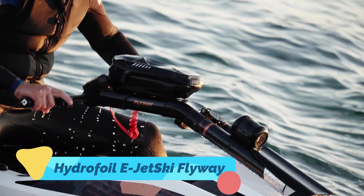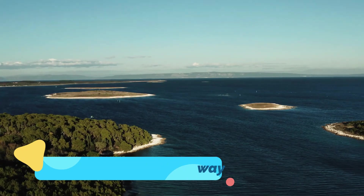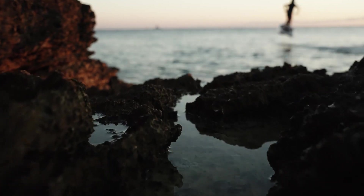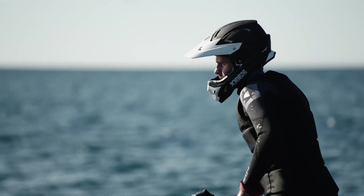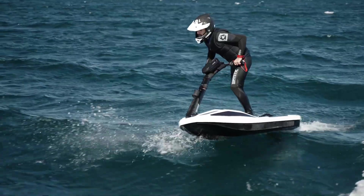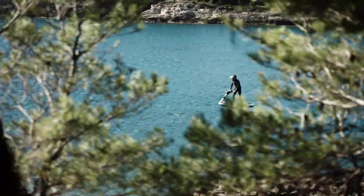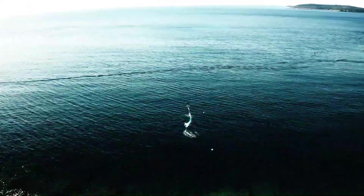The Hydrofoil e-jetski Fliteboard is an electrifying combination of speed, efficiency, and innovation. Unlike traditional jetskis that plow through water, the Fliteboard rises above the surface using hydrofoil technology, significantly reducing drag and increasing stability.